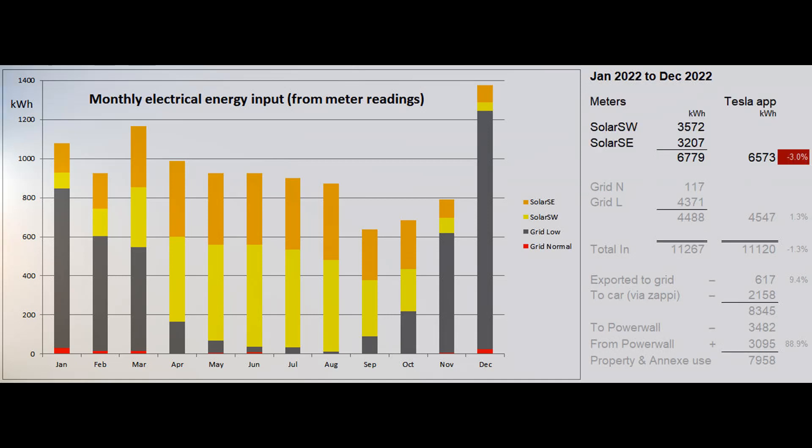Here are the figures for the year, though you shouldn't take them — especially the Tesla figures — as being anywhere near exact. During the year we generated 6,779 units of solar energy according to the generation meters, although the Tesla system measurement was 6,573, a difference of three percent. We imported 4,488 grid units with 117 of those being at normal rate. The Tesla system measured this as 4,547 units, 1.3 percent more. The total electrical energy input was therefore 11,267 units, with the Tesla figure being 1.3 percent lower at 11,120.